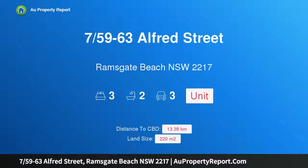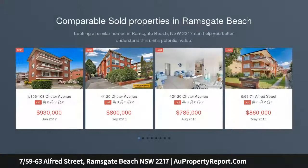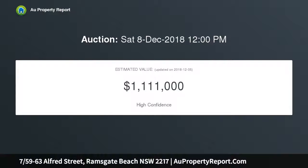Introducing property 7/59-63 Alfred Street, Ramsgate Beach, New South Wales 2217. This full brick apartment is impressive in size and setting, oversized at 220 sqm with a walk-to-everywhere address. This first floor double brick apartment presents a superb lifestyle opportunity, no more than a stroll to Ramsgate's sandy shoreline.